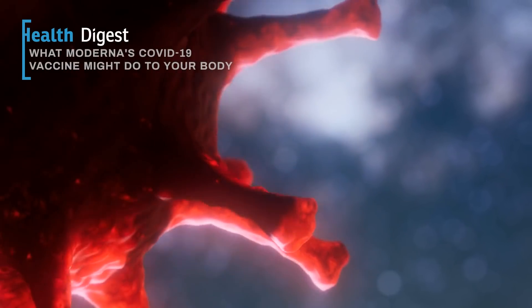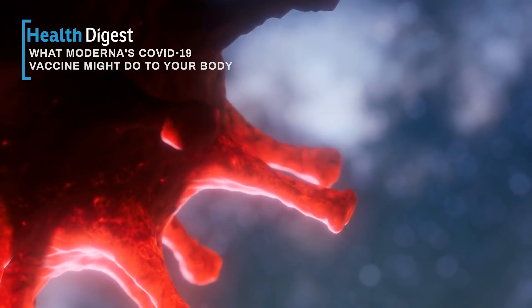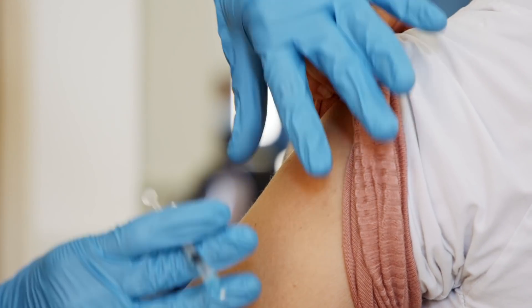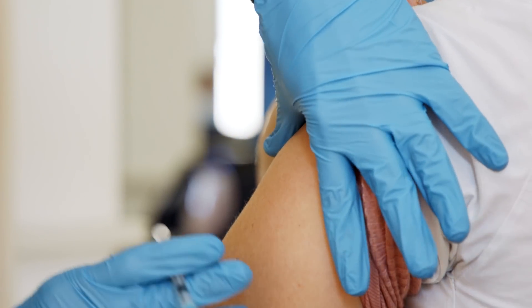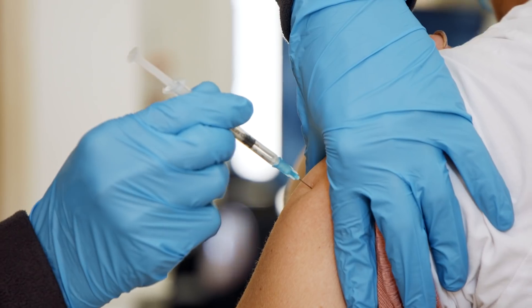In December 2020, the COVID-19 vaccine developed by Moderna received its emergency use authorization from the U.S. Food and Drug Administration, making the vaccine officially available to the public. Here are the reported results and side effects of the Moderna vaccine explained.